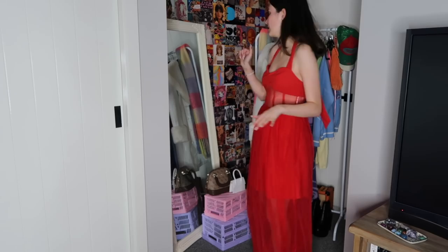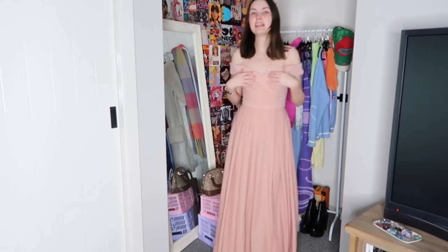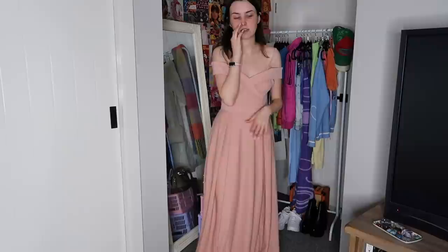I have like literal A cups and I have under boob in this. I think that this is absolutely beautiful — it actually is really pretty. I think if you are getting married on a budget, these would be stunning bridesmaids dresses. I feel like a princess, but I just don't know if it's my style. I definitely wouldn't wear this to formal — it's just not my style. But this is really pretty. Okay, it's growing on me — I didn't like it when I first put it on, but it's growing. I love it.